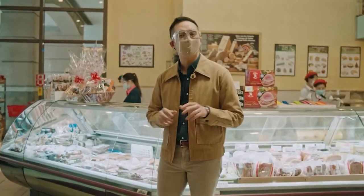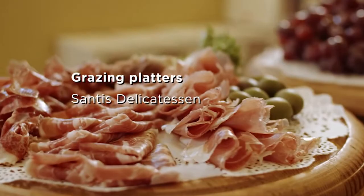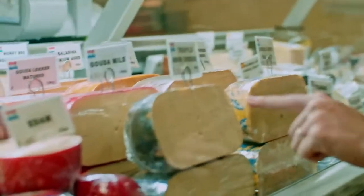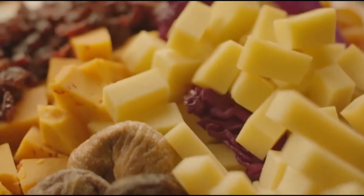Santee's Delicatessen makes it easy for you with their customized charcuterie boards. They've got a wide selection of cold cuts — prosciutto, jamon iberico, pacheta, to name a few — and cheeses with unique flavor profiles: truffled, honey infused, or pecan. Pair your picks with dried fruits and nuts.